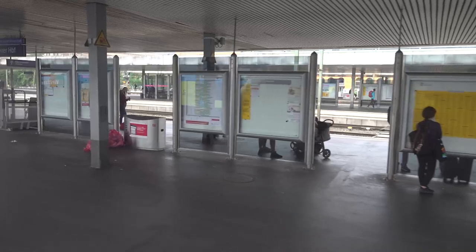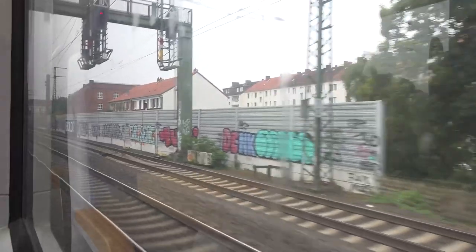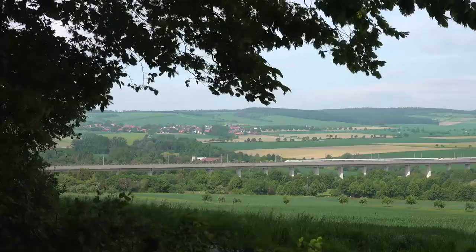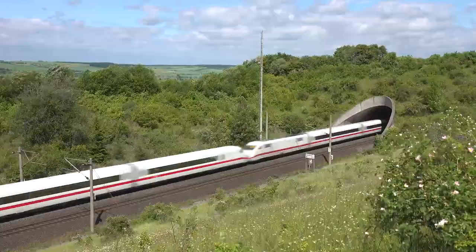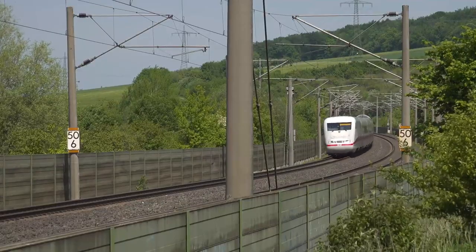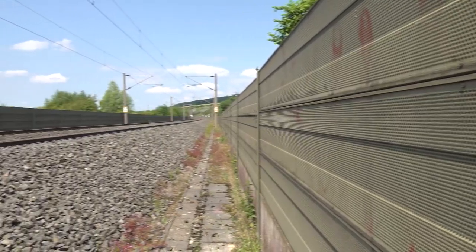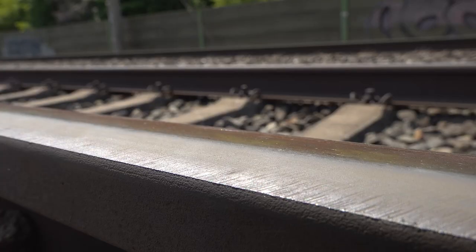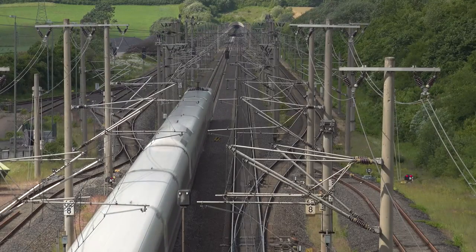Almost 30 years ago, the high-speed line from Hanover to Würzburg was taken into operation by the German Federal Railway. On the 11th of June 2019, work started on the complete rehabilitation of the section from Hanover to Göttingen. The investment for the renewal of this section, on which trains run at 250 kilometers an hour, is huge. DB is talking about 140 kilometers of track, 47 turnouts, 243,000 sleepers and 404,000 tons of ballast. How does Deutsche Bahn go about it?